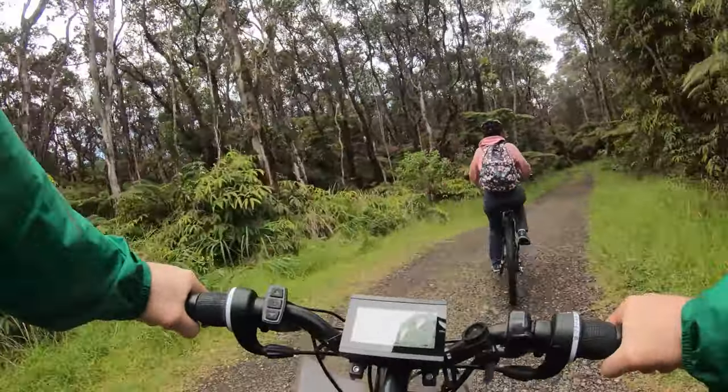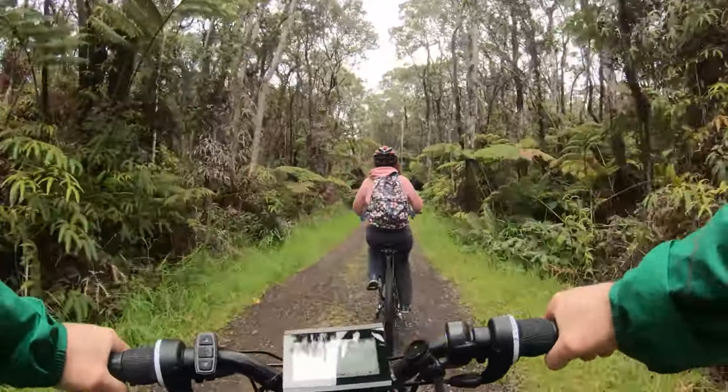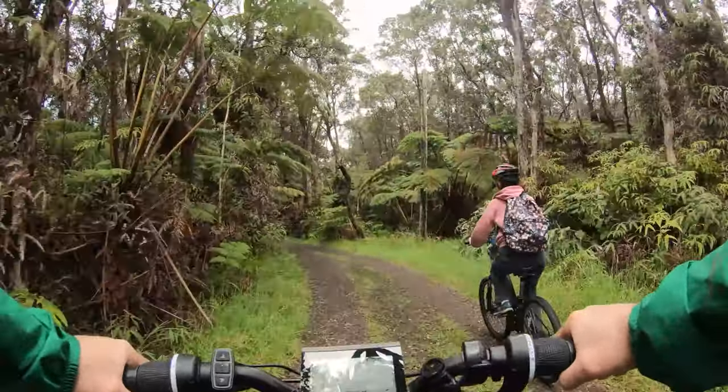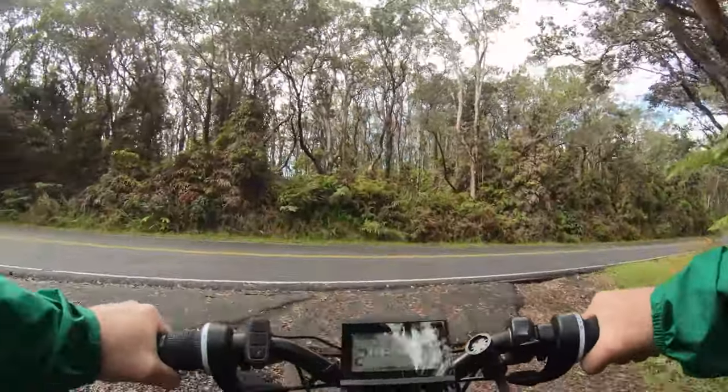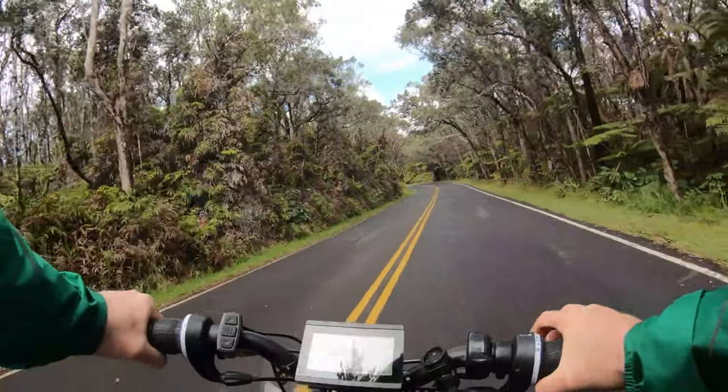We're going to go to the right. This takes us towards the desert side of the crater. Make a right onto the road for some easy pedaling.